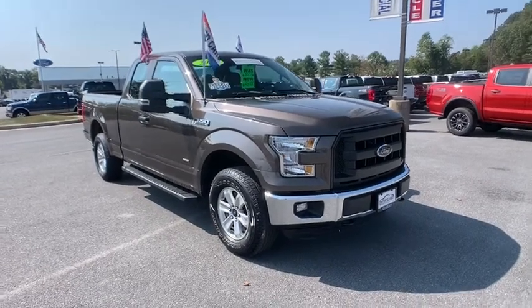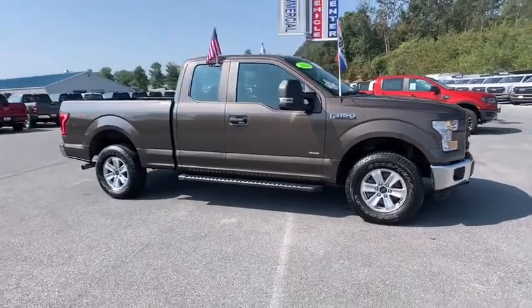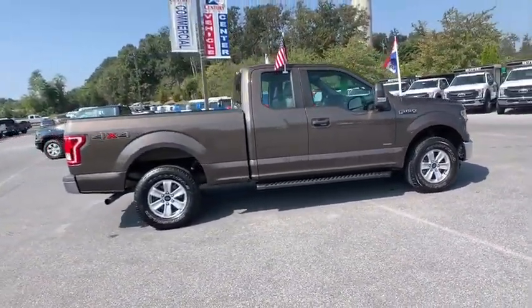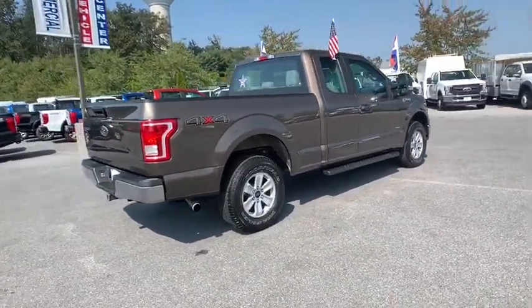You are going to love the 2016 Ford F-150. A Ford F-150 knows how to handle any situation. It's built to follow orders. No whining. This vehicle has less than 35,000 miles.